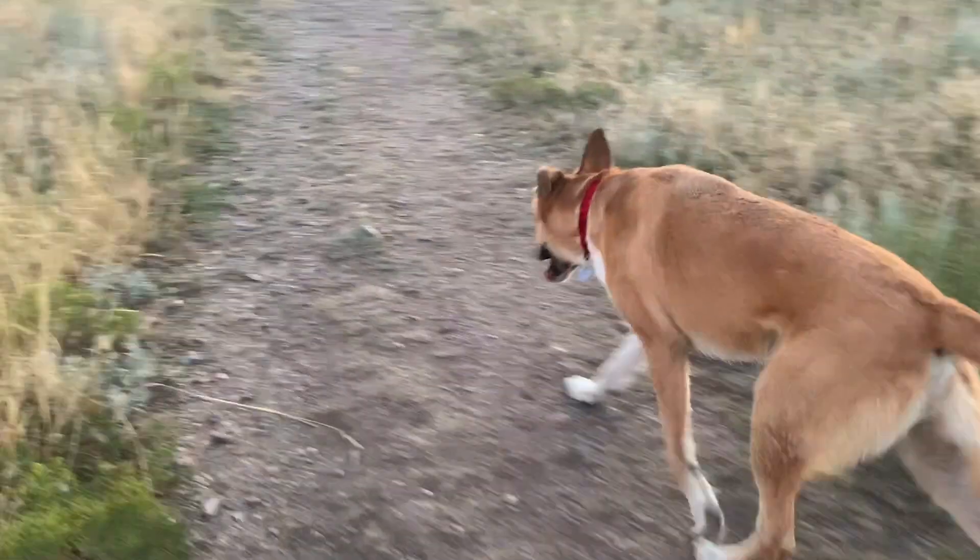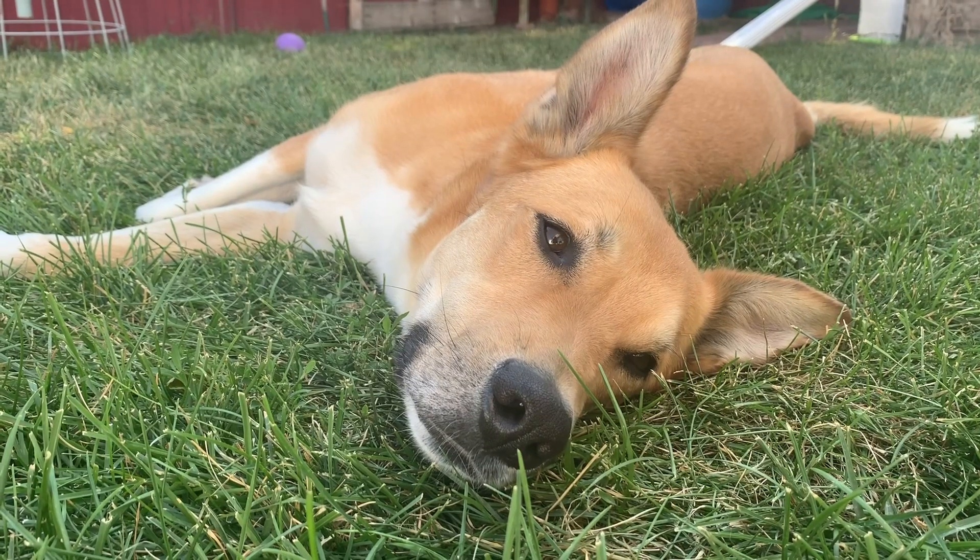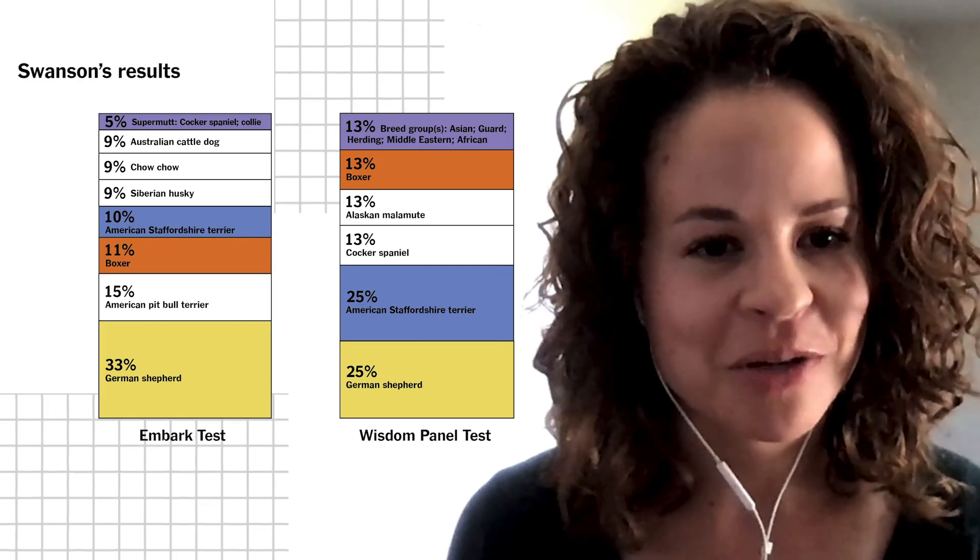My dog's name is Swanson. I adopted him a little over five years ago from a non-profit called Colorado Puppy Rescue that got him from New Mexico. I'm going to say German Shepherd.